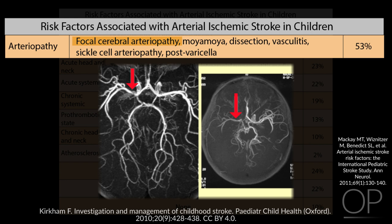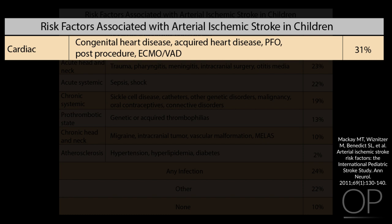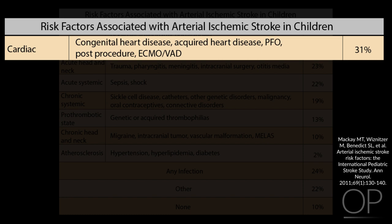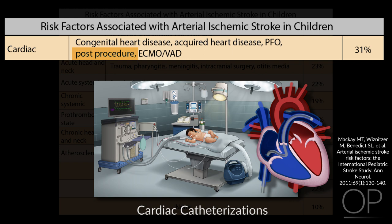The second major category of risk factors for arterial ischemic stroke in children is cardiac disease. This includes congenital heart disease, particularly cyanotic lesions, and acquired heart disease such as endocarditis or cardiomyopathy. Children with cardiac disease are at particular risk of stroke around the time of procedures such as surgeries or cardiac catheterizations, or when requiring mechanical circulatory support such as ECMO or VAD devices.